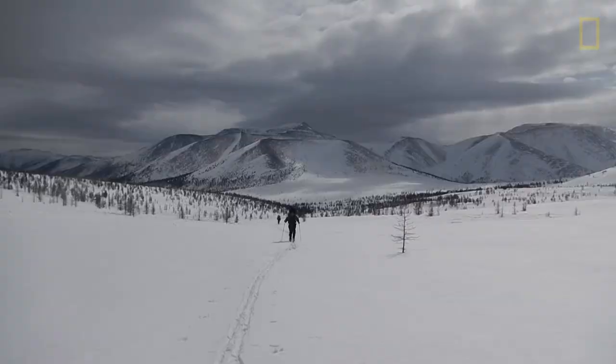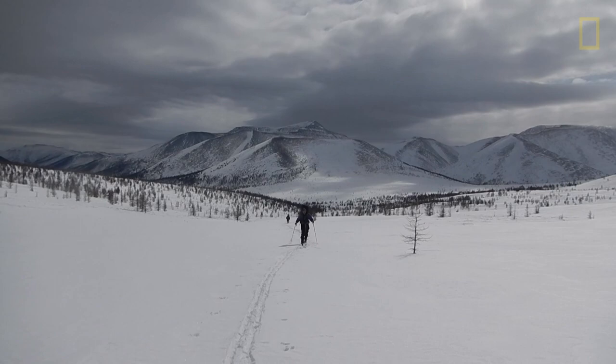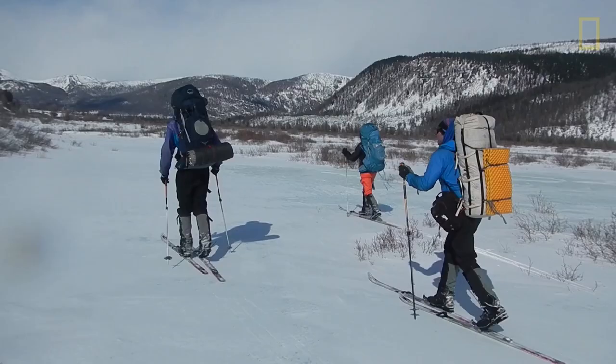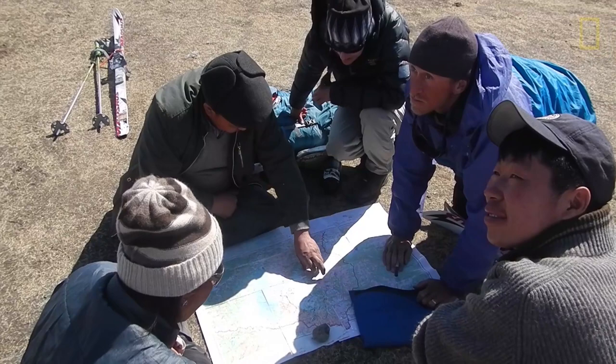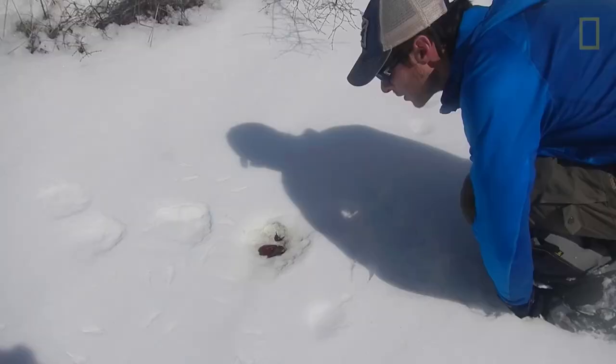We are here in Mongolia in the northernmost part of the country in a place called the Darhad Valley. And we're here to learn about wolverines, to gather scat and DNA evidence so we can learn about their similarities to North American populations.